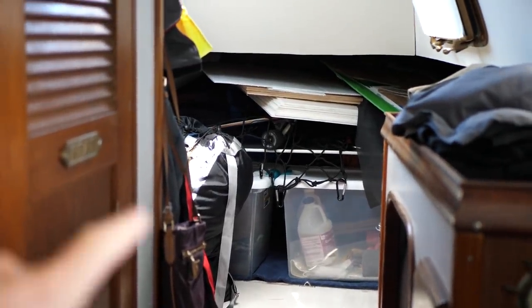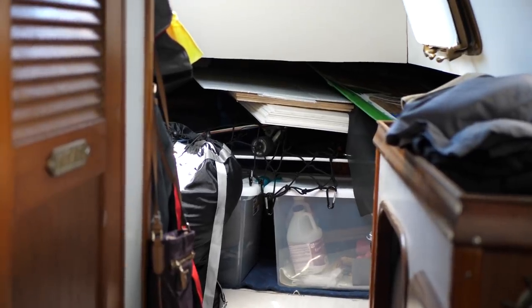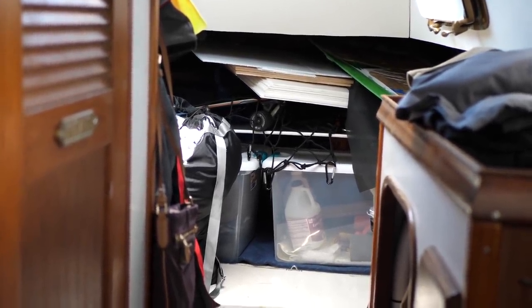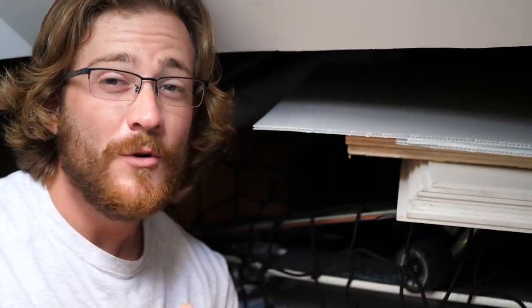This is currently what our v-berth looks like — you can see it's just filled with stuff from projects: tools, equipment, supplies, you name it. It's been this cluttered up here since we got rid of the trailer. Even though we got rid of so much stuff that was in the trailer, this is just the excess stuff we really couldn't get rid of because we needed it for future projects.